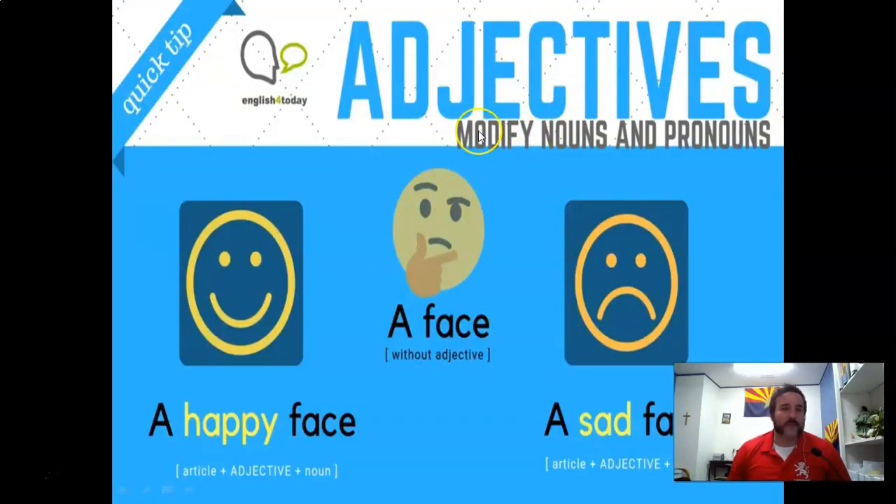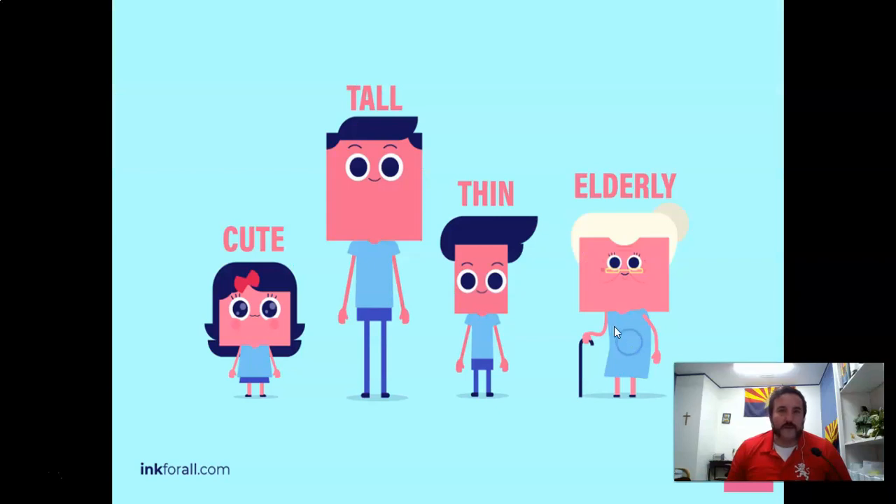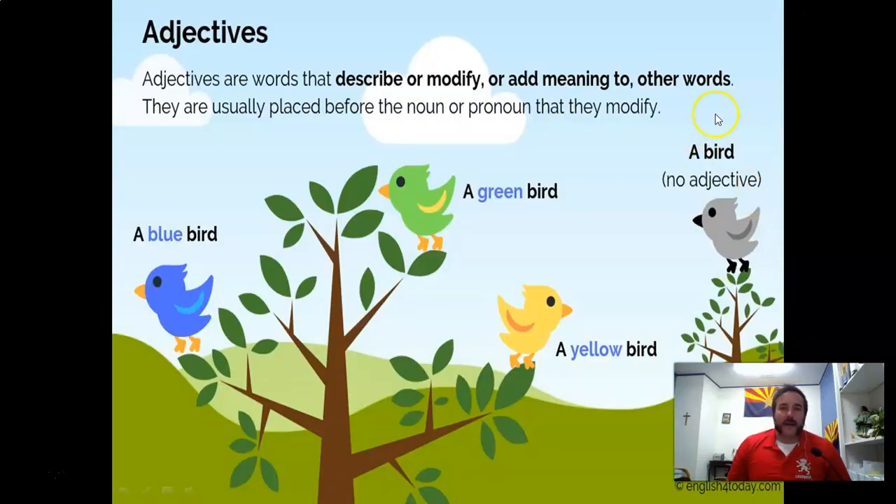The big fancy term for 'describe' is 'modify.' Here you have 'a face' — that's a noun with no adjective. You need to describe it: it could be a happy face or a sad face. Here you have some people: the cute girl, the tall man, the thin boy, the elderly grandma. You are describing them, and every single one of them is a person — a noun.